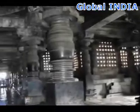Hey guys, in this video I am going to show you some solid evidence of ancient machining technology at Hoysaleswara Temple.